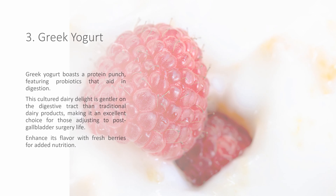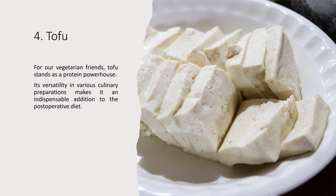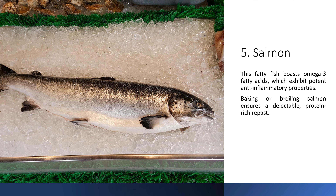3. Greek Yogurt. Greek yogurt boasts a protein punch, featuring probiotics that aid in digestion. This cultured dairy delight is gentler on the digestive tract than traditional dairy products, making it an excellent choice for those adjusting to post-gallbladder surgery life. Enhance its flavor with fresh berries for added nutrition.